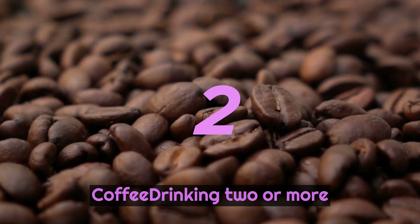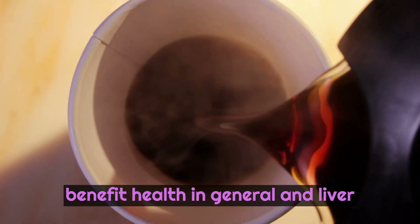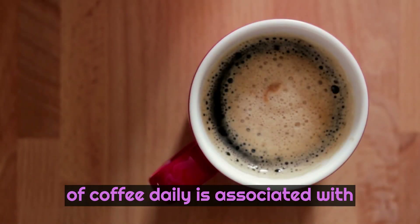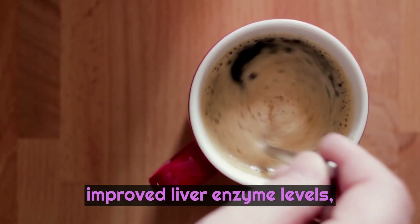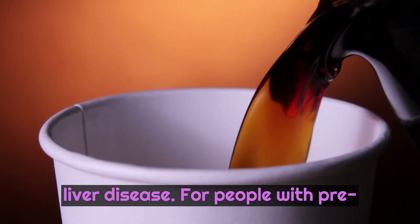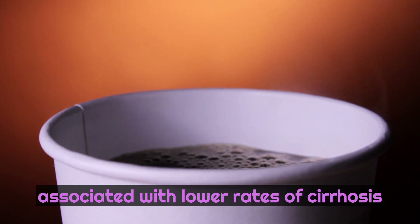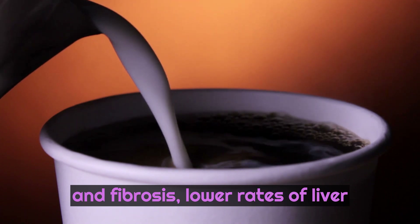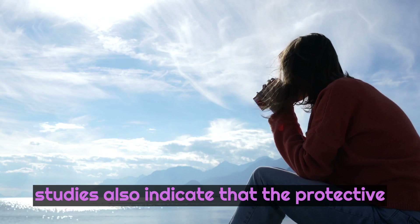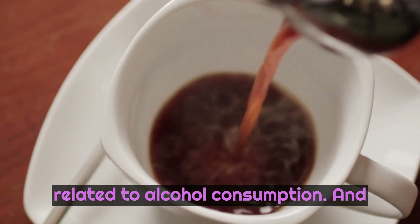Number 2: Coffee. Drinking 2 or more cups of coffee a day has been shown to benefit health in general, and liver health in particular. According to scientific studies, consuming this level of coffee daily is associated with improved liver enzyme levels, particularly in individuals at risk for liver disease. For people with pre-existing liver disease, studies indicate that 2 or more cups of coffee a day is associated with lower rates of cirrhosis and fibrosis, lower rates of liver cancer, and decreased mortality. These studies also indicate that the protective effects of coffee on the liver are increased where existing liver damage is related to alcohol consumption.